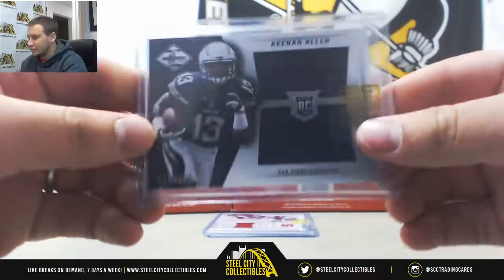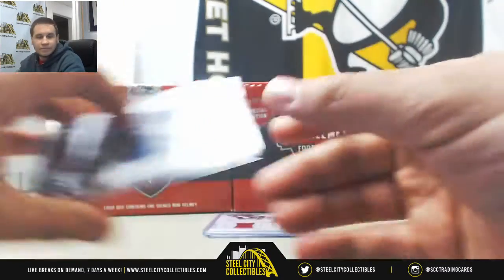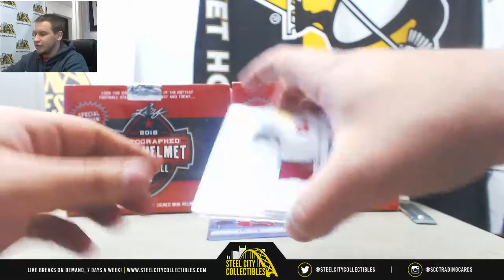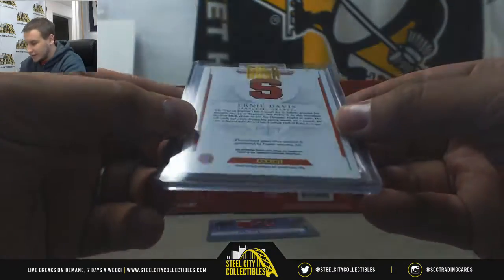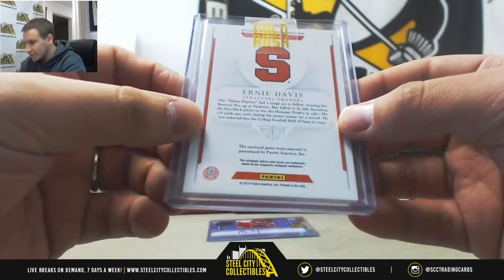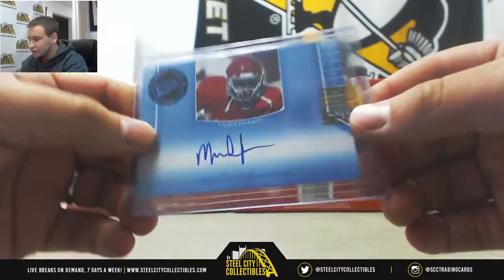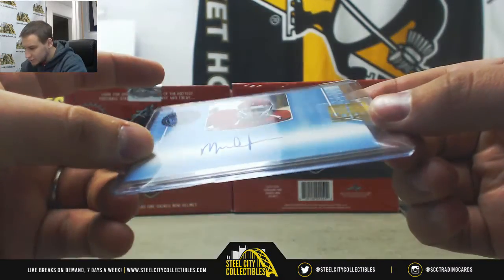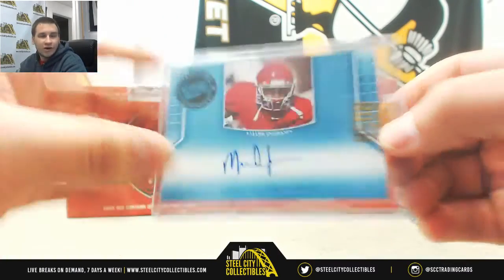First up from 13 Limited, we've got a rookie jersey of Keenan Allen to $199. Jersey Relic of Ernie Davis, $47-$49 — that one's from 15NT Multisport. And a nice one here: Mark Ingram Press Pass Blue Auto. This one's $13-$25. Pretty good autograph right there.